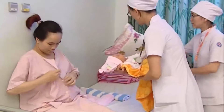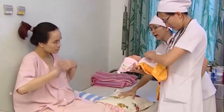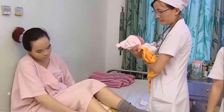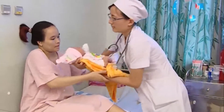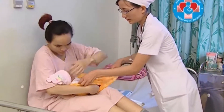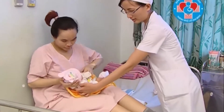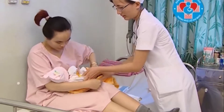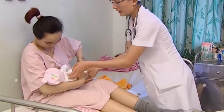Sữa mẹ cũng cung cấp một số men tiêu hóa, giúp bé sử dụng hữu hiệu nguồn dinh dưỡng có trong sữa mẹ, như men tiêu mỡ vốn không có trong sữa hộp. Phân của bé bú mẹ thường mềm, một số bé bú mẹ có thể không đi cầu trong nhiều ngày, nhưng điều đó hoàn toàn bình thường. Trong sữa mẹ có protein kháng khuẩn, giúp cho bé có kháng thể chống lại sự nhiễm khuẩn trong những tháng đầu đời khi mà hệ miễn dịch của bé chưa tự tạo ra kháng thể.